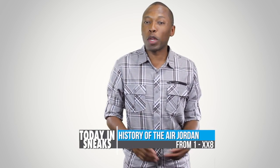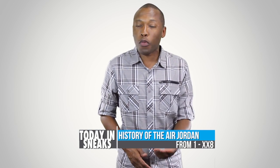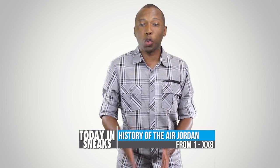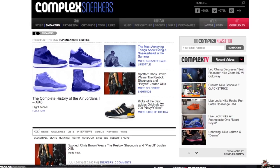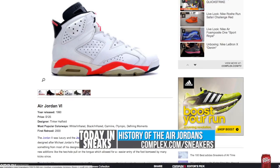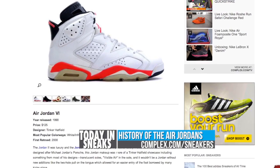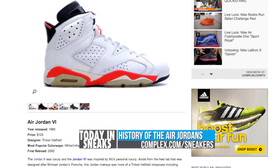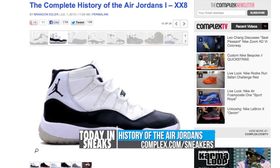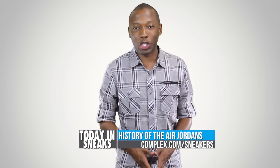Speaking of history, the homie Brandon went to work today over at Complex with a complete history of the Air Jordan Signature line from 1 to 28. For those looking to gain some serious insight into the Air Jordan line, this is a must-read post. Brandon digs into some great details and drops info that I didn't even know for a couple of the models. Be sure to hop over to Complex and learn yourself something on the complete history of the Air Jordan Signature line.